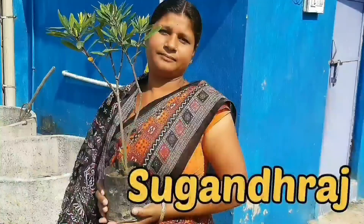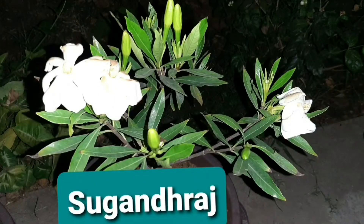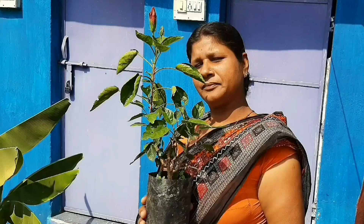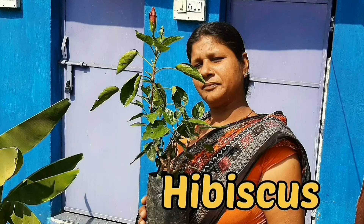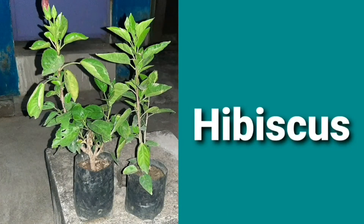This is sugandraj — I'm hearing this name for the first time. The nursery person said it is a good flowering plant and also perennial, so that's why I bought it. This is hybrid variety hibiscus, and I bought five plants. It is a very hardy plant and will not die even in extreme summer, so you must keep it in your garden.